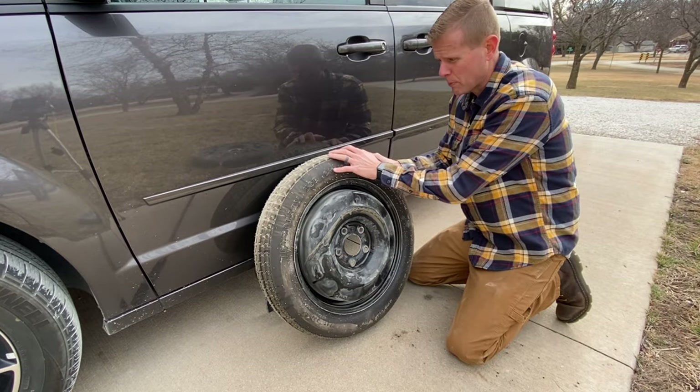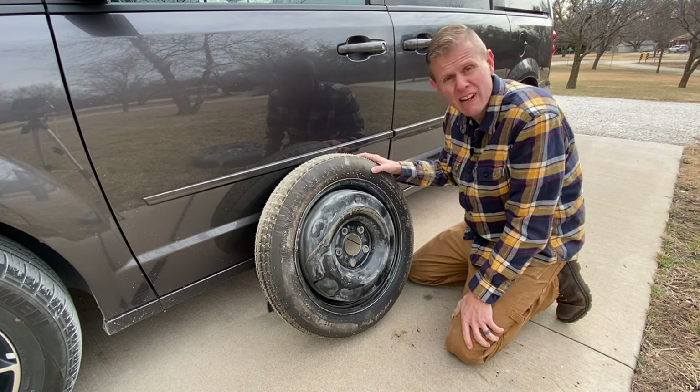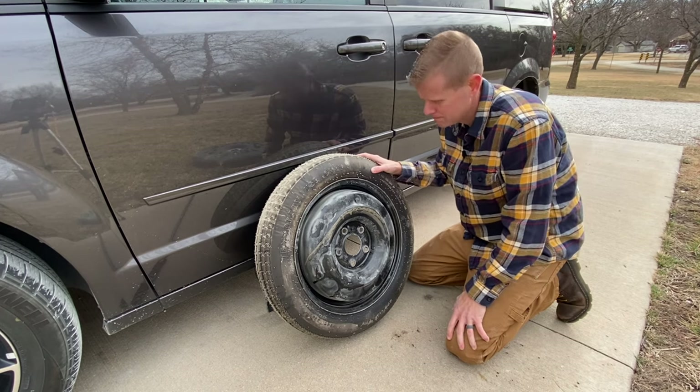Hopefully you just pray that it's got some air in it, but it probably doesn't because you've owned this van for years and today's the first day you've ever figured out how to lower it. Awesome.